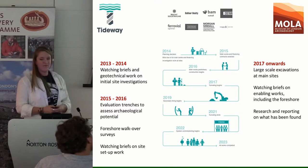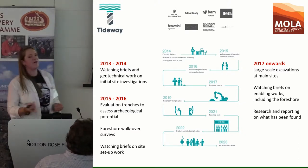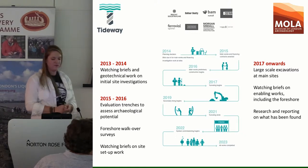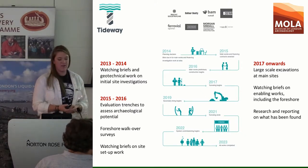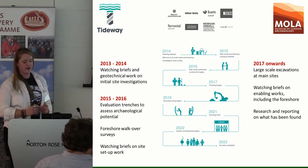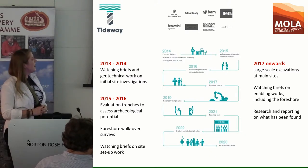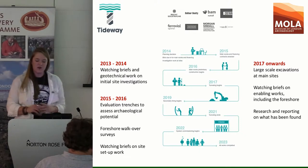So how does MOLA fit into this big project? Tideway's timeline started in 2014, but MOLA was involved a few years before that — we've been on site since 2013. In those first few years, we did a lot of initial watching briefs, much of it on geotechnical work. They needed to find out what was below the ground, so we monitored small-scale test pit excavations. In 2014, the Tideway project started officially and the sites were established.